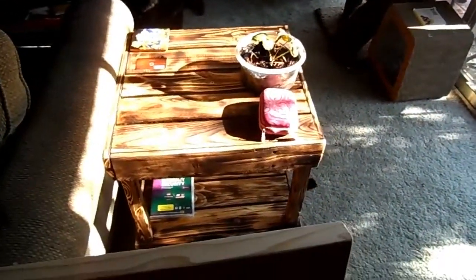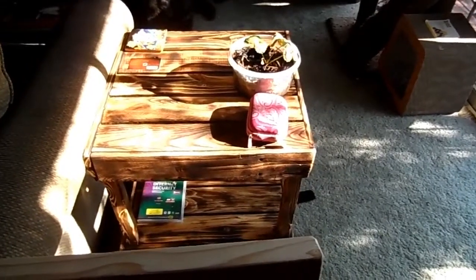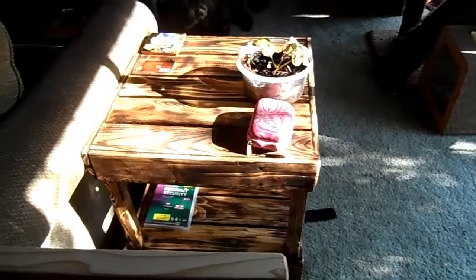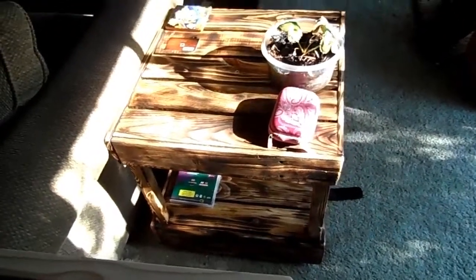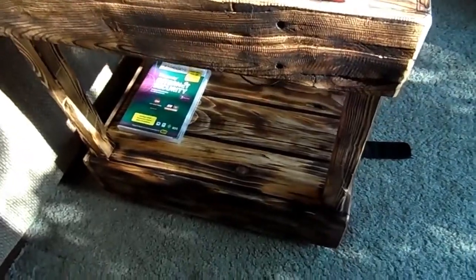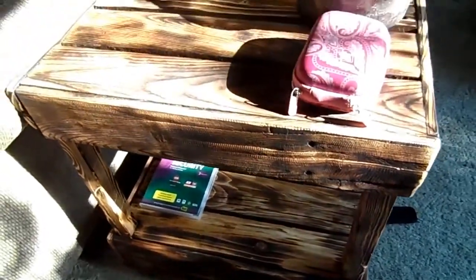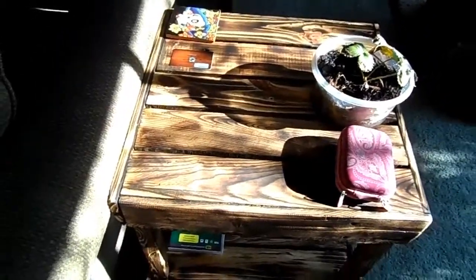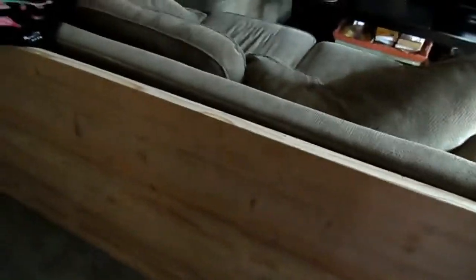He also made this little end table here, so that's kind of what the desk is going to look like more. It's all very rustic. He burnt the wood to give it that look. So that's what he's going to do with the desk as well, but he is going to go ahead and lacquer it too so it's more desk-like.